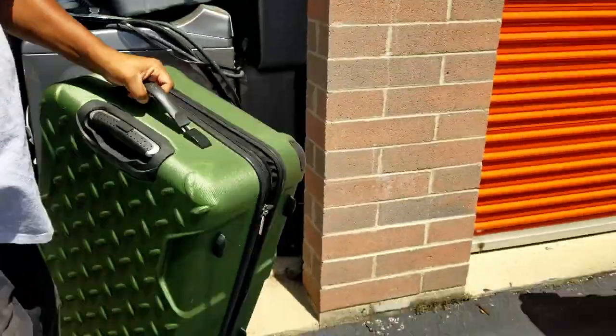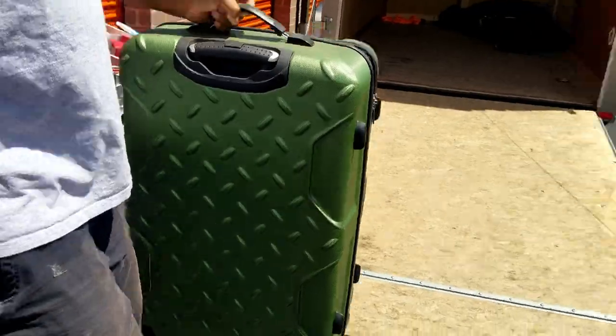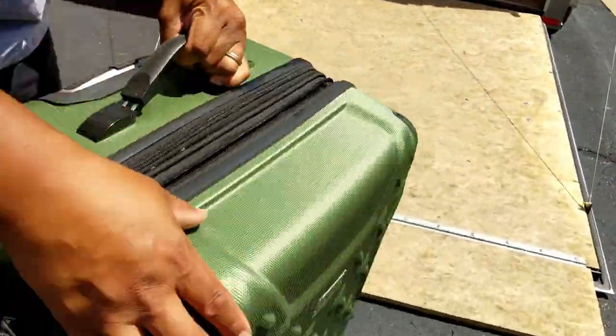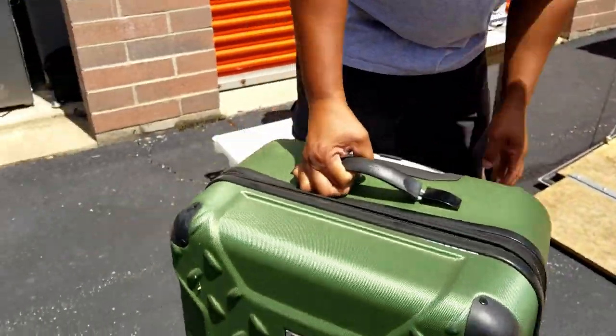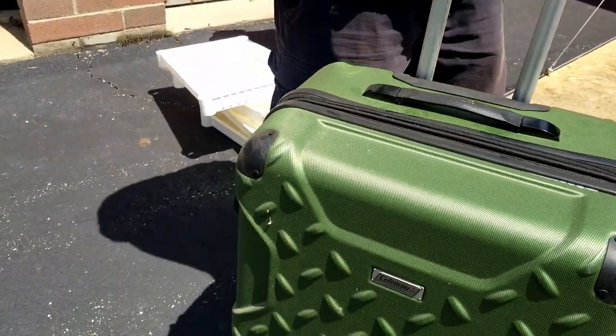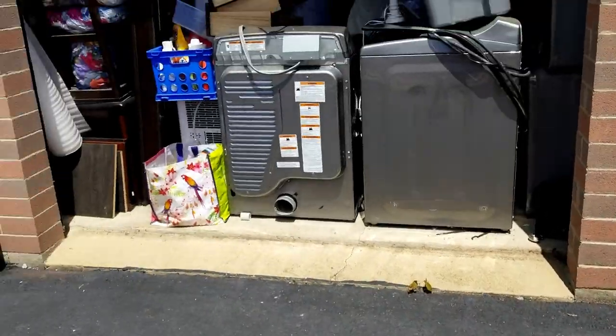This I was interested in too — that suitcase. That looks like a really nice suitcase. Coleman. Yeah. We need another good one — wheels good.